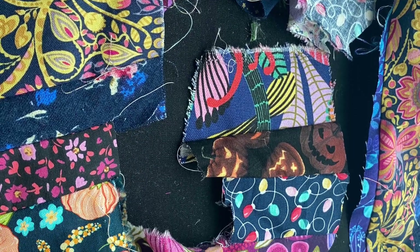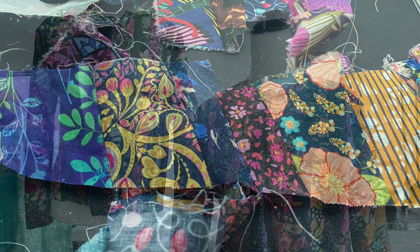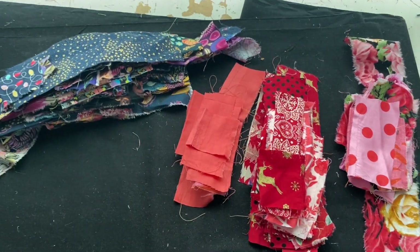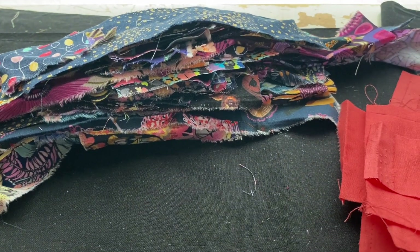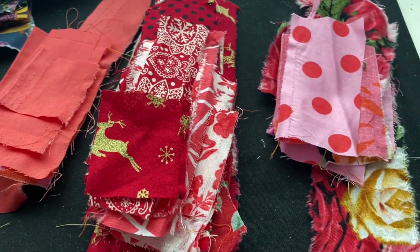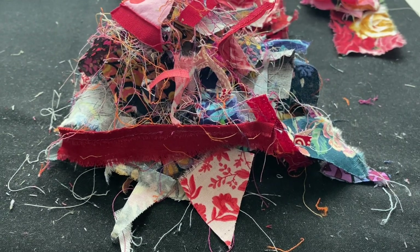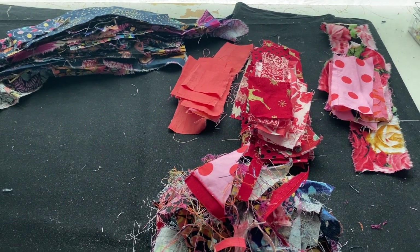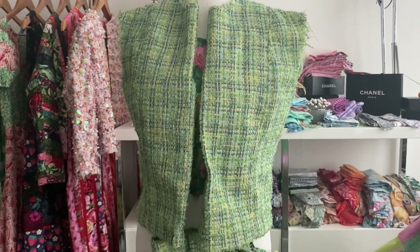These are the scraps left over from the reversible jacket that I made - one side is sort of Las Vegas at night and the other side was a sort of magical forest. And then I also had some scraps left over from the red dress. I unpicked them and pulled them apart. The pinks are going in the pink pile, the orange and red are going in the red pile. So I sorted them back out into their various colors, threw away the bits I couldn't use again, and by that time I was like, yeah, definitely not going to get this tweed jacket made.